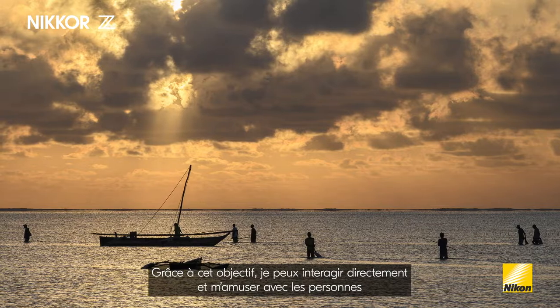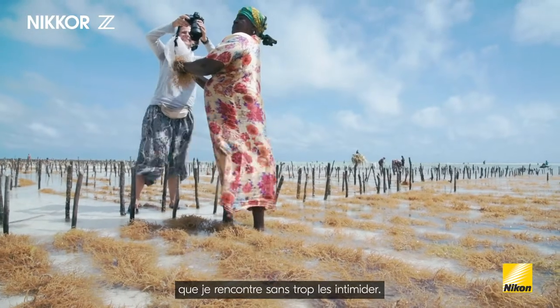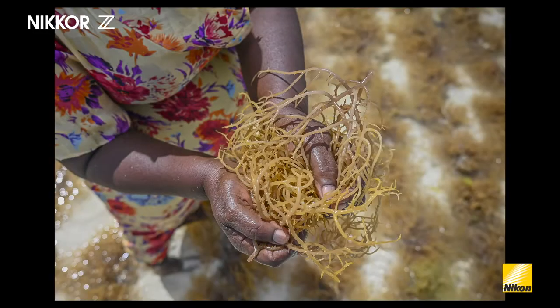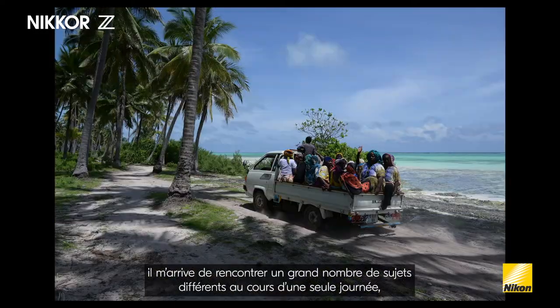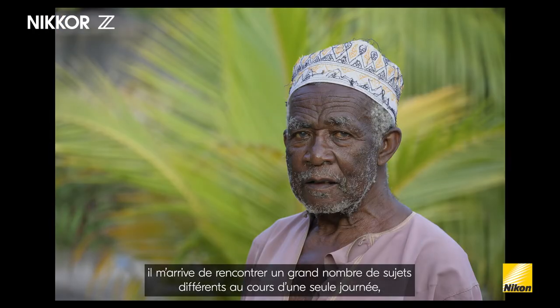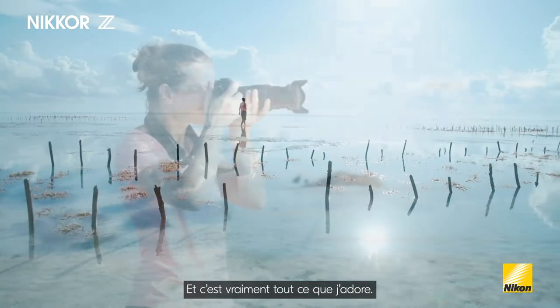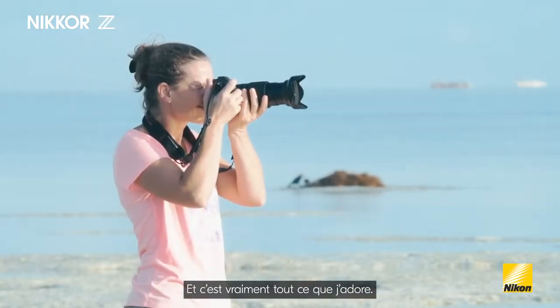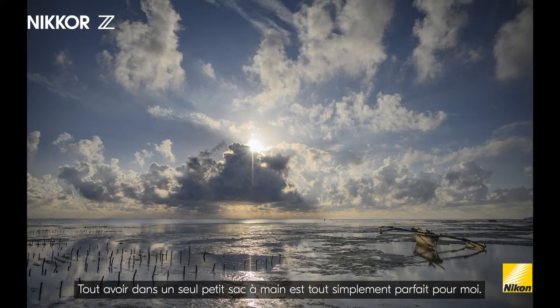This allows me to interact directly and have fun with the people I encounter, without intimidating them too much. As a travel photographer, I can move through a huge number of different subjects throughout one single day, or even within one hour, and that's what I truly enjoy. So having everything in one little handbag is just so perfect for me.